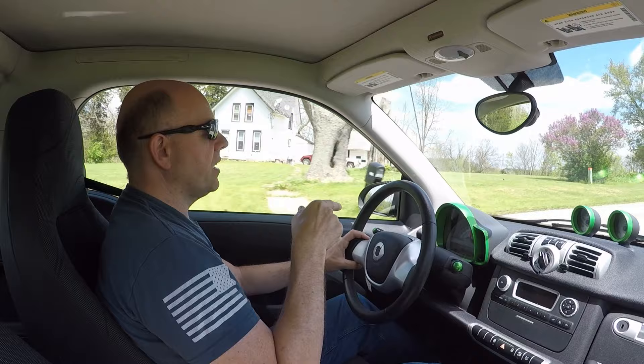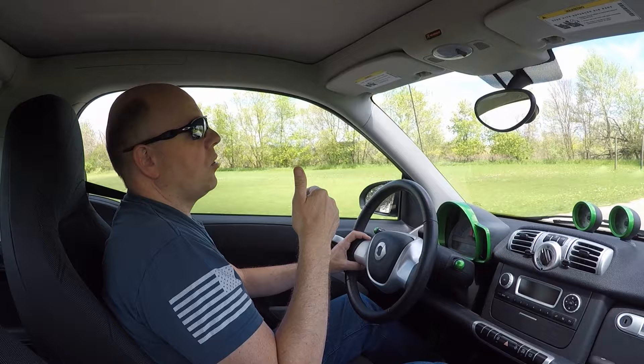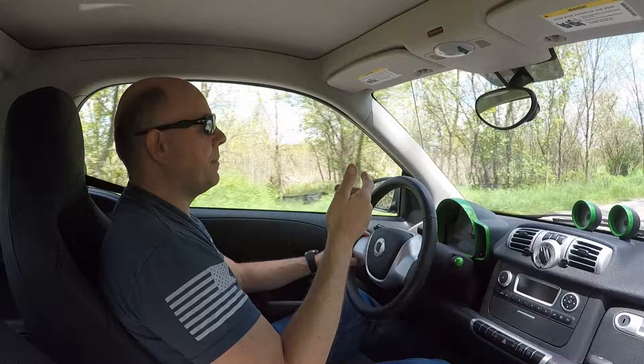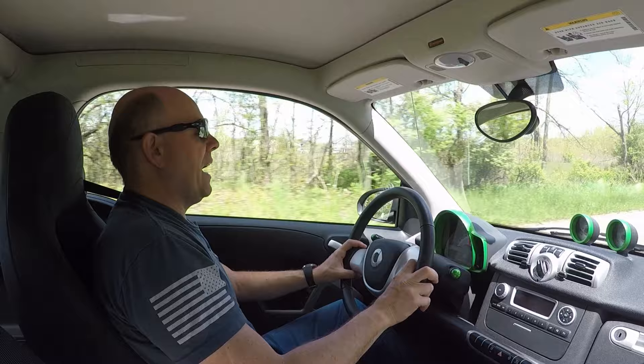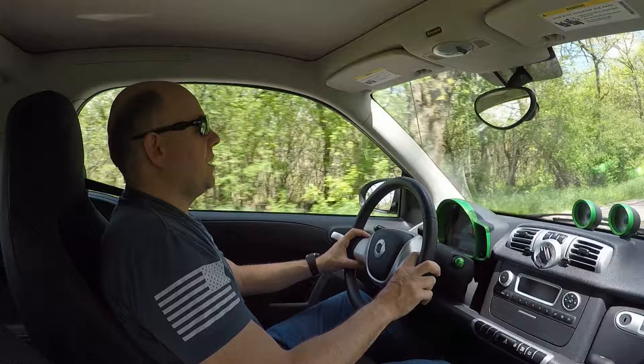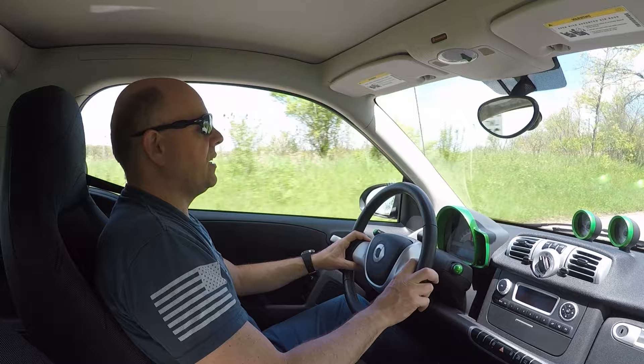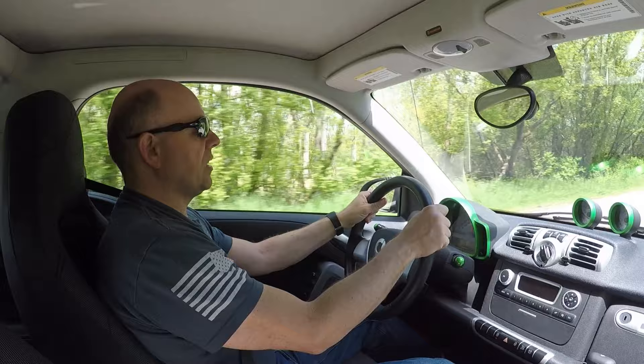I started with what showed as 57 miles of range, which is sort of a guess based on previous driving habits, battery state of charge, and battery temperature. That expected range to zero fluctuates quite a bit. I've already gone two miles and the range now shows 56 miles left, so let's keep driving and see what we get.